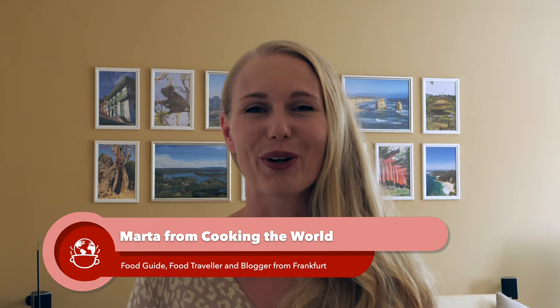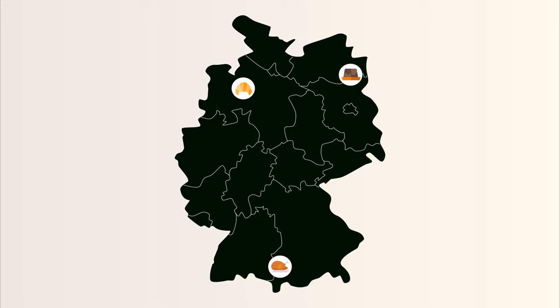Autumn time is also apple time here in Germany. In this video I'm going to show you eight cakes and desserts that are very popular in Germany this time of the year. If you are interested in German food, please subscribe to our channel — thank you very much, and now we are ready to proceed.